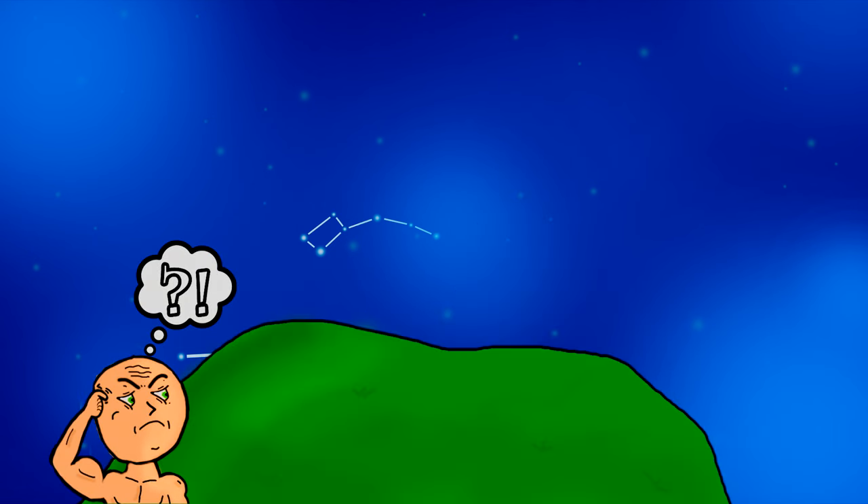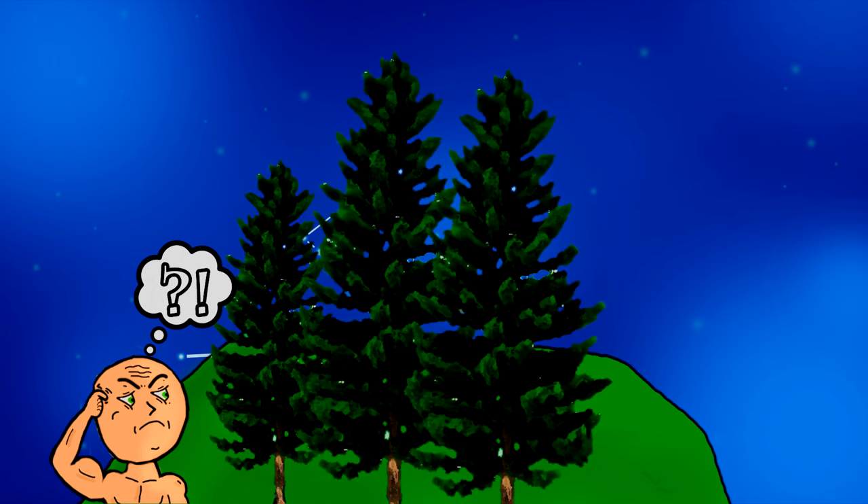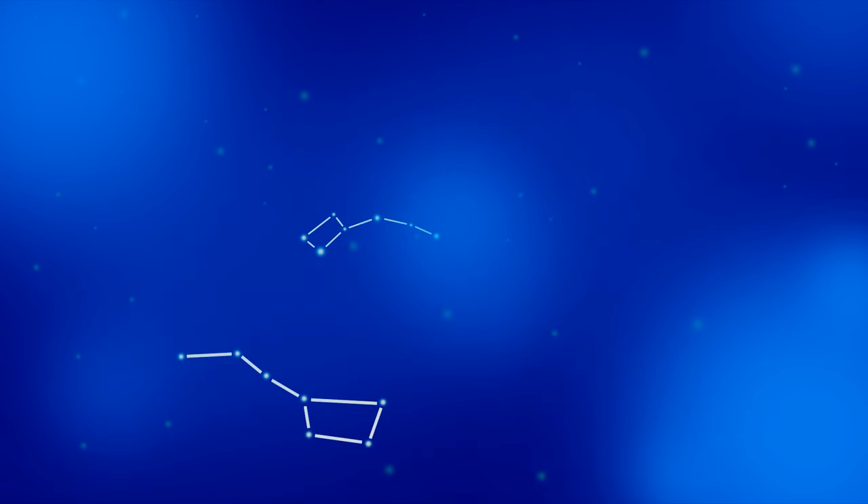Likewise, if you're standing at the foot of a hill or in front of a bunch of trees, you'll encounter the same problem. So try to get to a vast, empty, open, grounded area if possible. And that covers finding north with Ursa Major and Polaris — easy stuff.